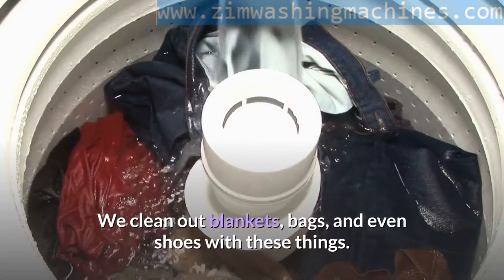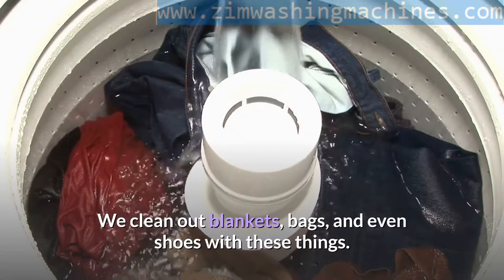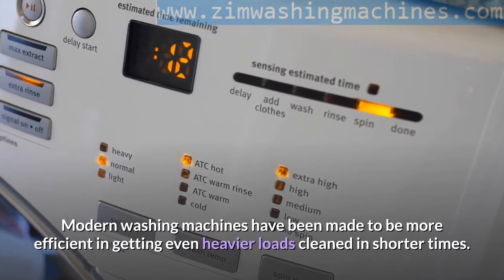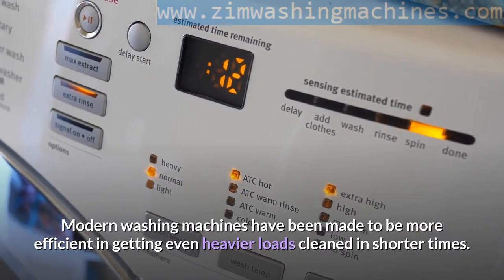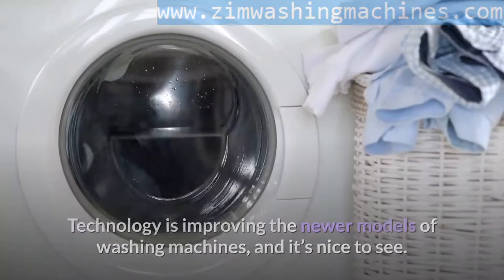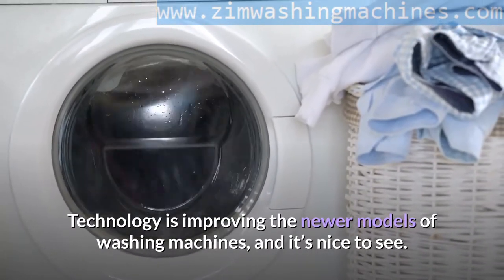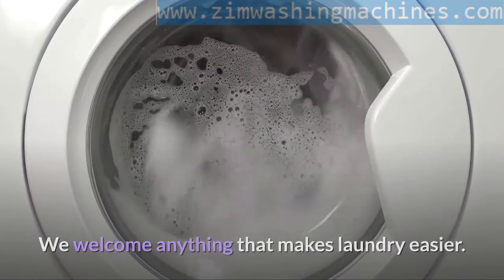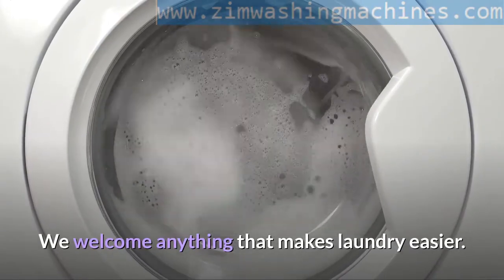We clean out blankets, bags, and even shoes with these things. Modern washing machines have been made to be more efficient in getting even heavier loads cleaned in shorter times. Technology is improving the newer models of washing machines, and it's nice to see. We welcome anything that makes laundry easier.